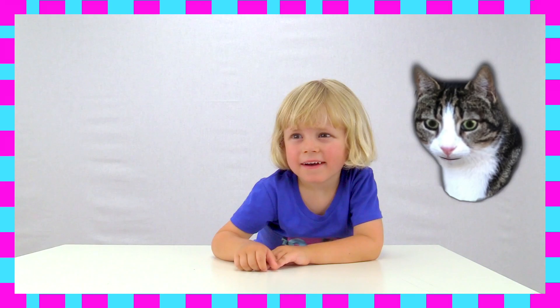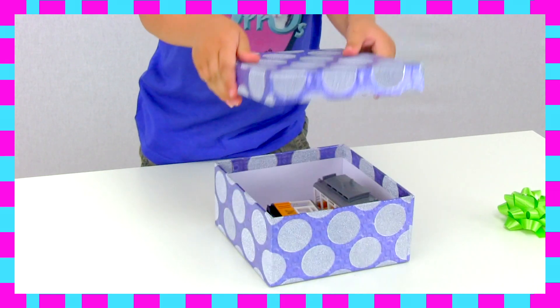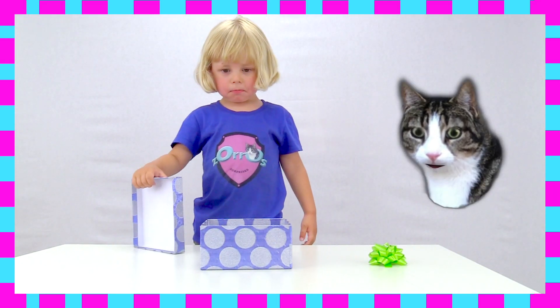What do you want to do today? Open a surprise box! What is it? A tram? A tram?